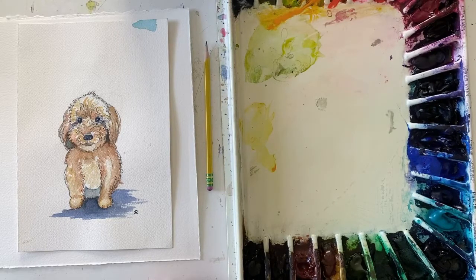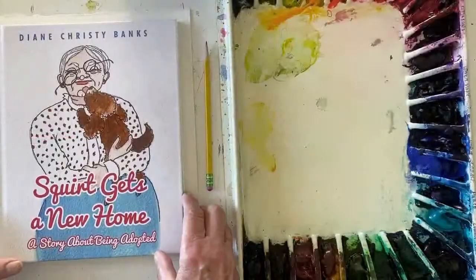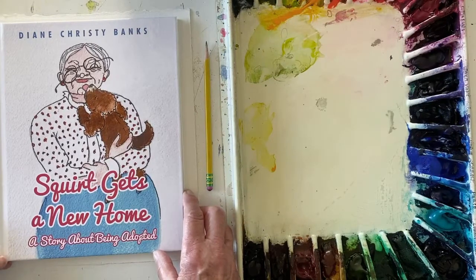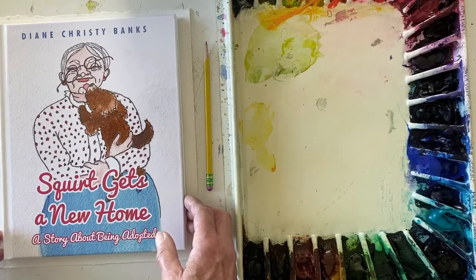Diane Banks had a dream of writing some books involving her dog. Her little dog is the main character. Fate led us together and she wrote the books and I did the illustration. The first one is called Squirt Gets a New Home. Her own dog is named Hershey, and she wanted to use that name in the book, but the Hershey company didn't think that was a good idea. So the character was renamed Squirt, and it's the story of adopting a little puppy to relate to children who might be going through that same experience.